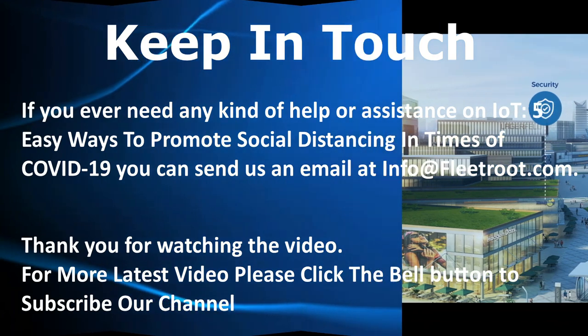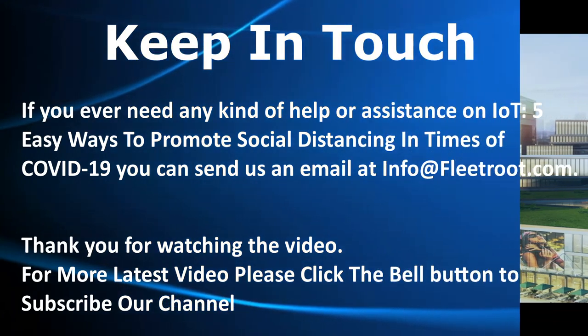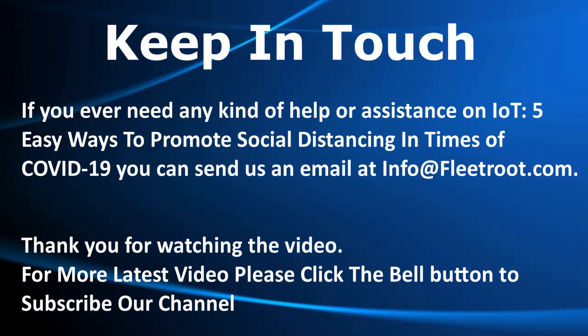If you ever need any help or assistance, you can send us an email at info@fleetroot.com. Thank you for watching the video.